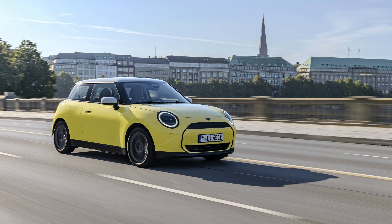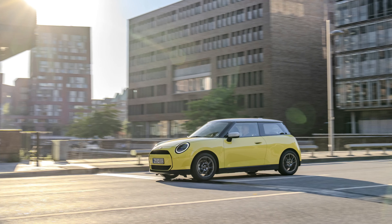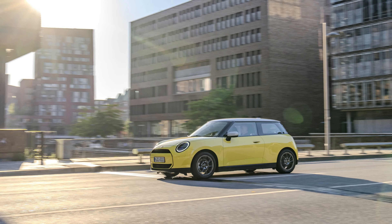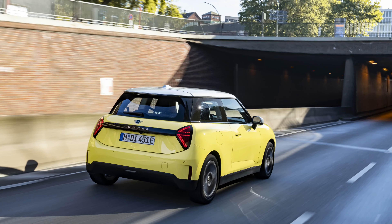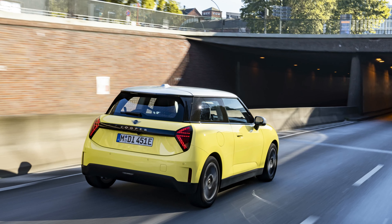True to its heritage, the MINI Cooper E features distinctive exterior styling that pays homage to its iconic predecessors while embracing modernity. From the signature round headlights to the octagonal front grille, every detail exudes MINI's unmistakable charm. LED headlights add a contemporary flair, while aerodynamically optimized rim designs, available in sizes ranging from 16 to 18 inches, enhance both aesthetics and performance.